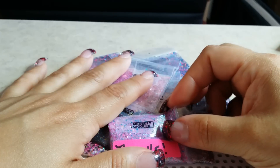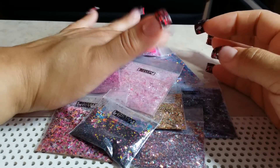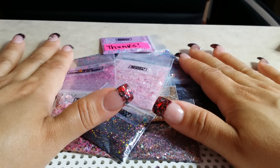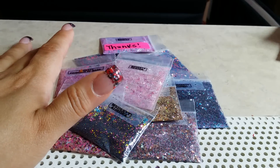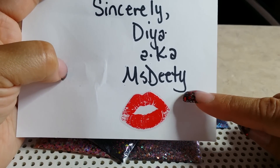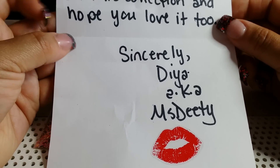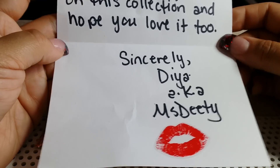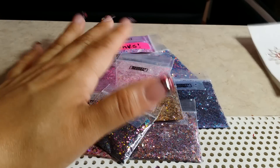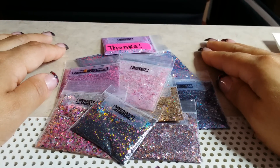Thank you, Miss DT. If you guys want to check her out, her YouTube channel is Miss DT — I'll show you the card again with her channel info. Check her out! She has beautiful grab bag sales going on, you just have to catch her — gorgeous mixes all the time. So thank you so much, Dia! I'll see you guys on my next one. Please comment, subscribe, and like — I'll catch you on my next video.